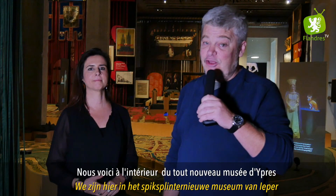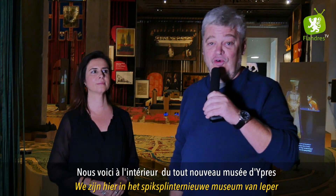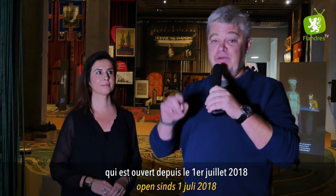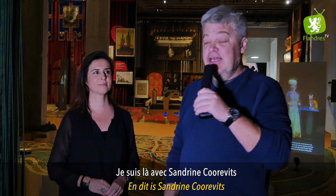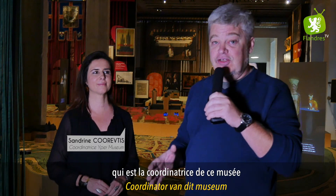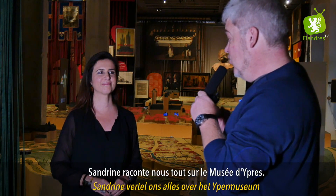Nous voici à l'intérieur du tout nouveau musée d'Ypres, le Yper Museum, qui est ouvert depuis le 1er juillet 2018. Je suis là avec Sandrine Korovitz, coordinatrice de ce musée. Sandrine, vertel ons alles over het Yper Museum.